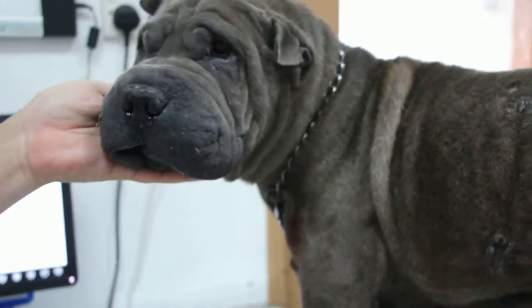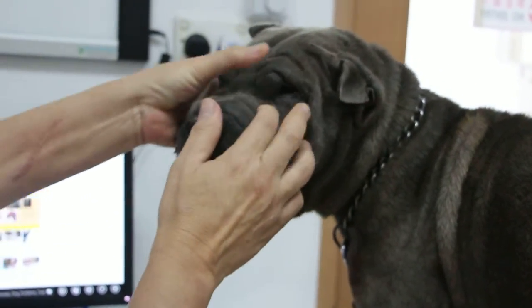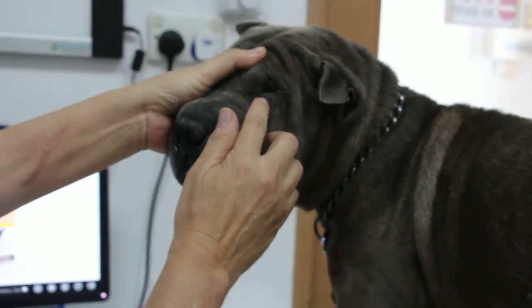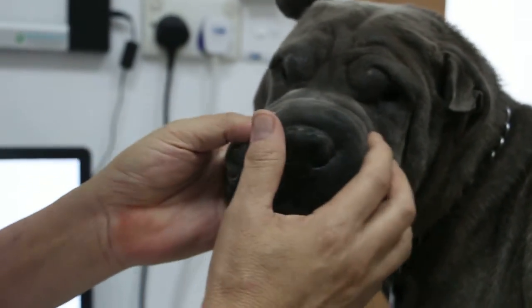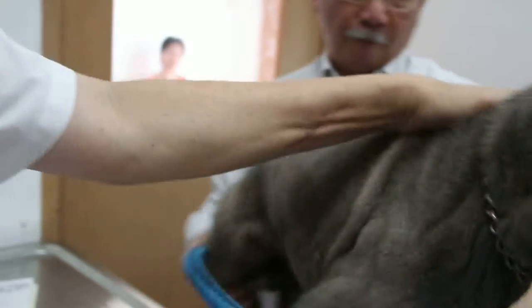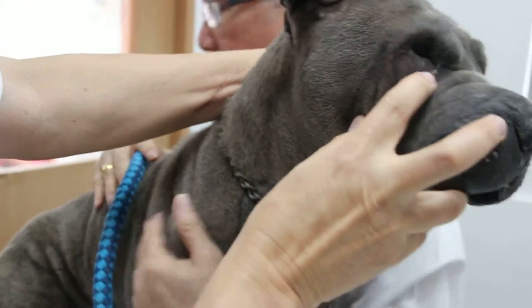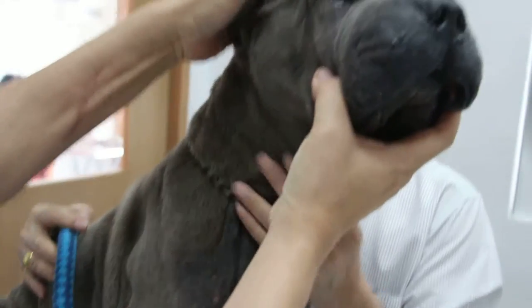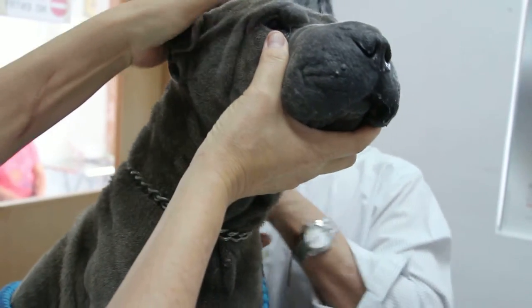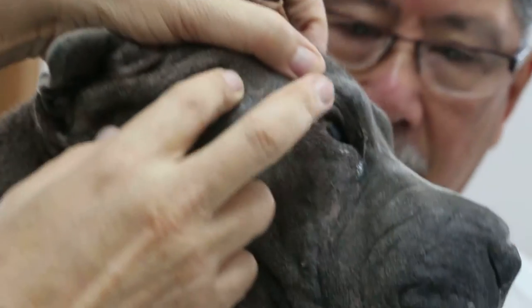Overall, you can see from his previous operation that he doesn't have tearing here — he had an entropion operation done in the UK before he came. Most Shar-Peis have this disease of tearing and pus, but he doesn't have it because they operated. You can see the knife marks — they operated on the eyelid.